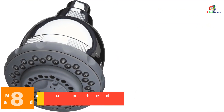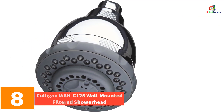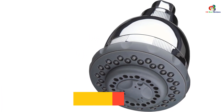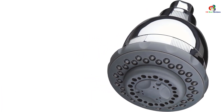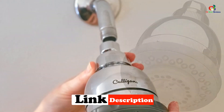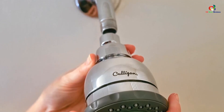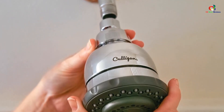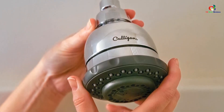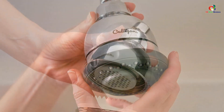At number 8, we have the Culligan WSH-C125 Wall Mounted Filtered Shower Head. This Culligan shower filter is wall-mounted and suitable for both high-flow and low-flow showers. It features a flow rate of 3 gallons per minute, is made of durable ABS plastic with a chrome finish, and features four spray ports and a built-in aerator. You can easily remove the showerhead for cleaning — no tools required, simply pull off the rubber gasket and lift up the showerhead.